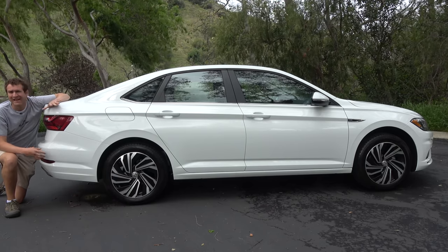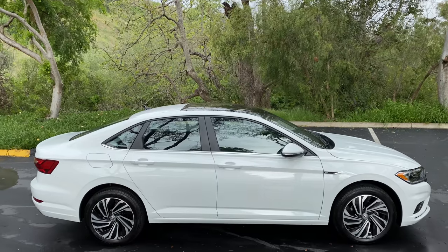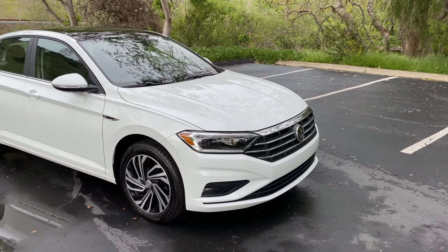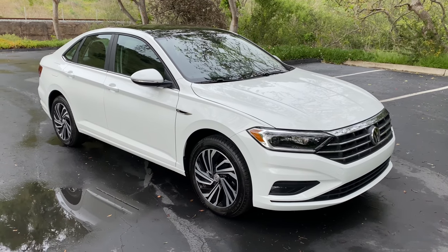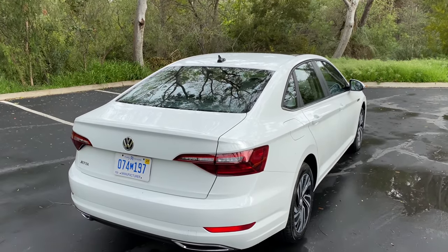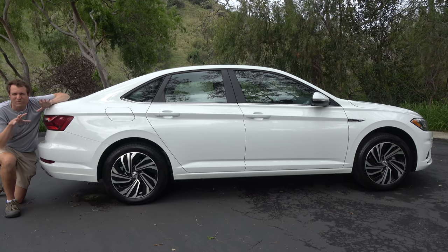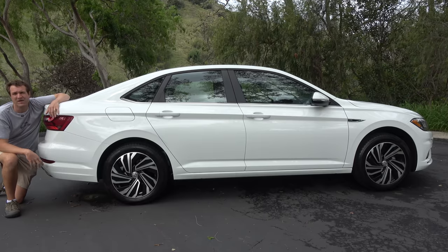The last couple of Jettas just look bland, kind of anonymous. Frankly, if you were going to draw a car or a sedan, this is pretty much the shape you'd end up with. They've gone for what appears to be the most inoffensive, conservative design possible so they don't rock the boat and potentially scare away customers. The result is it's just not very interesting — it's too bland. Personally, I loved the fourth-generation Jetta, sold here in North America from 1999 to 2005. That was a beautiful car with beautiful lines. This seems like a bland disappointment by comparison.